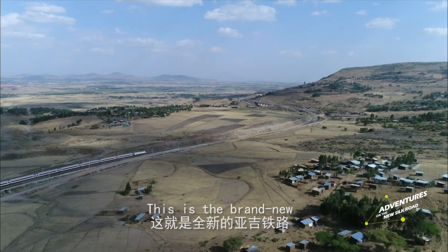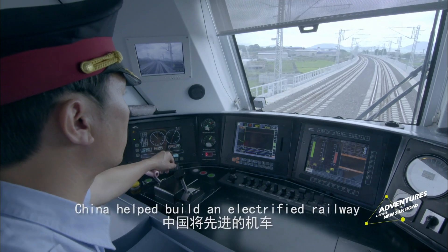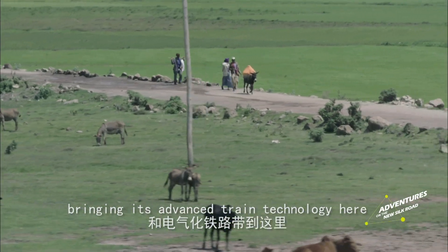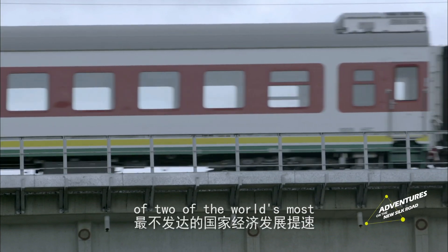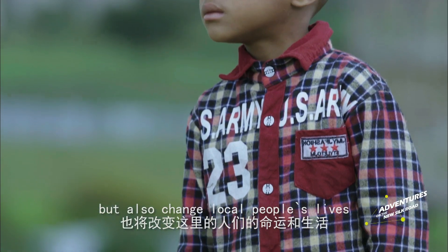This is the brand new Addis Ababa to Djibouti Railway. China helped build an electrified railway, bringing its advanced train technology here. This railway will not only speed up the economic development of two of the world's most underdeveloped countries, but also change local people's lives.